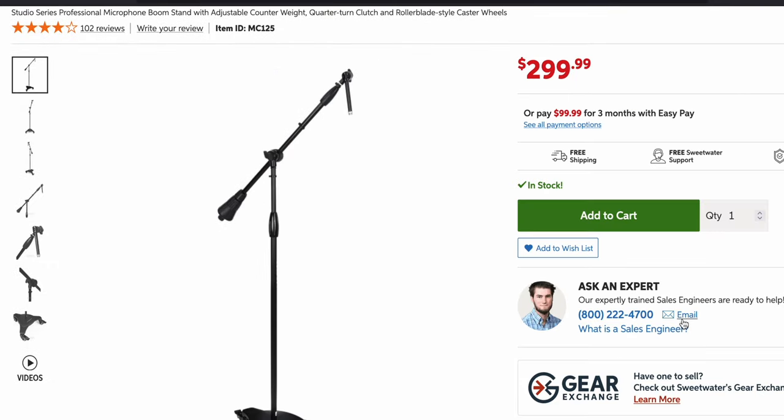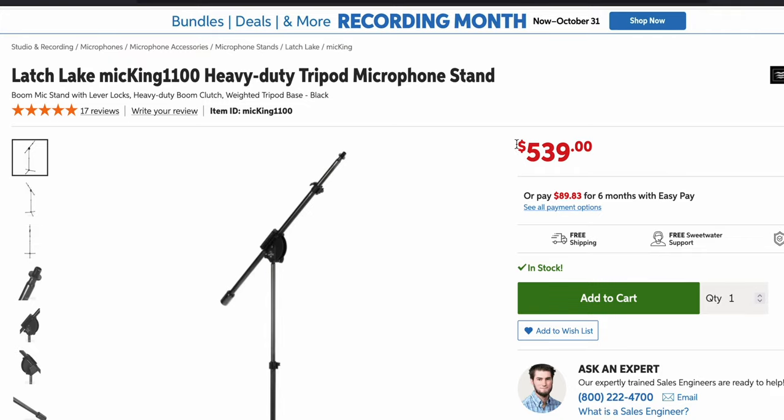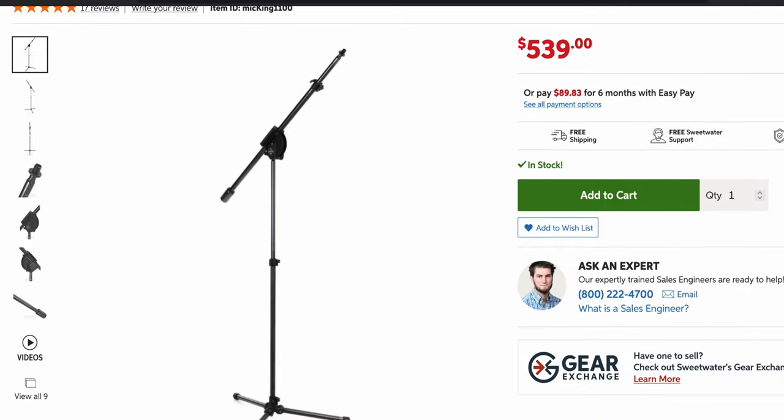I use the Ultimate Support 125, but my main one that I just started using is definitely my favorite stand of all — and I'm going to tell you why. It is the Latch Lake Mic King 1100. This is an amazing stand and I'm going to tell you why you should definitely consider getting it, because I don't trust too many microphone stands with my microphones — even my inexpensive ones around $100–$200, let alone my $3,000–$4,000 mics. Because if it breaks or falls over, you don't want to deal with that.